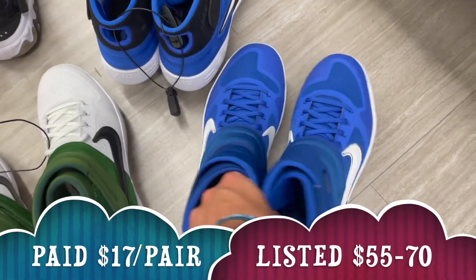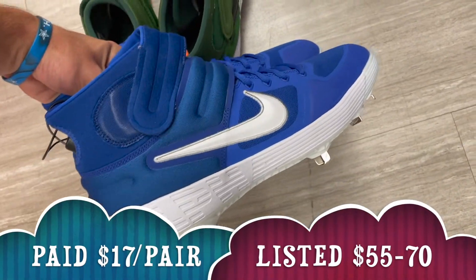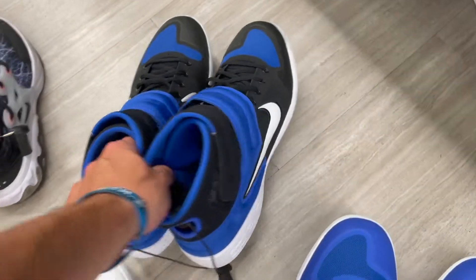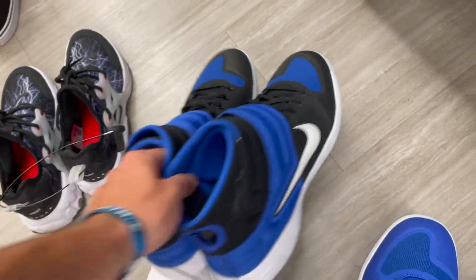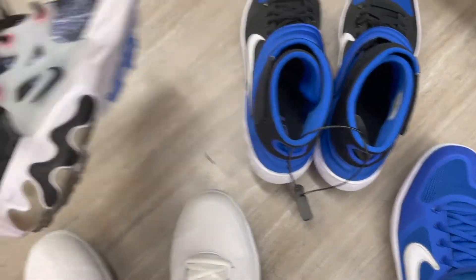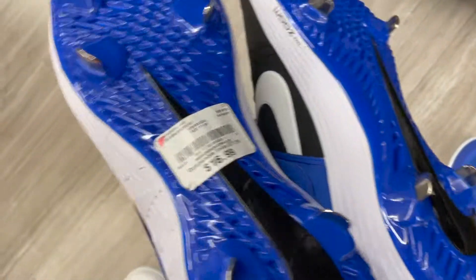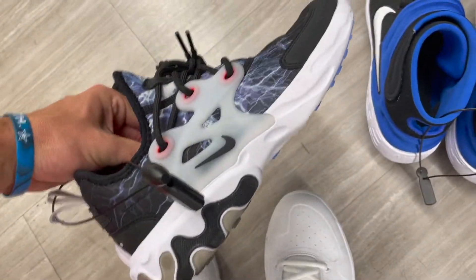Second Burlington — absolutely just cleaned up. I've sold these already for $60. These sold comps are going for like $70, and these I've sold already for like $60 to $65. I couldn't find the price on these, so I'm hoping that when I take them up they scan them for $16.99, because these sell for $50 to $60.